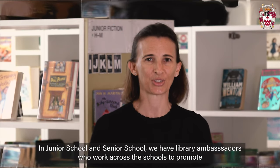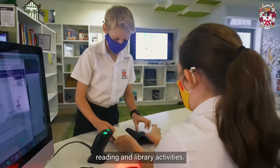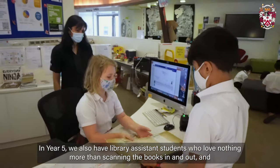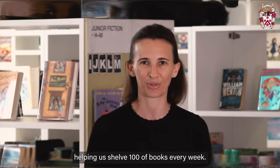In Junior School and Senior School we have Library Ambassadors who work across the schools to promote reading and library activities. In Year 5 we also have Library Assistant students who love nothing more than scanning the books in and out and helping us shelve hundreds of books every week.